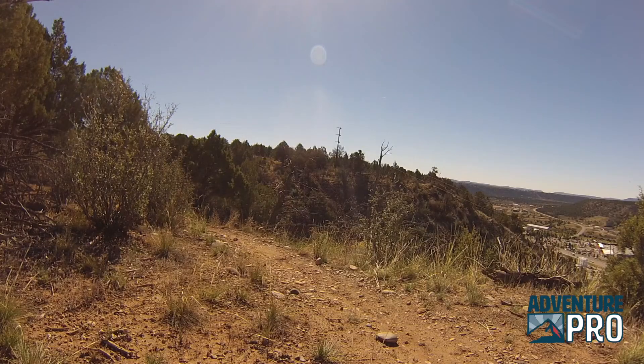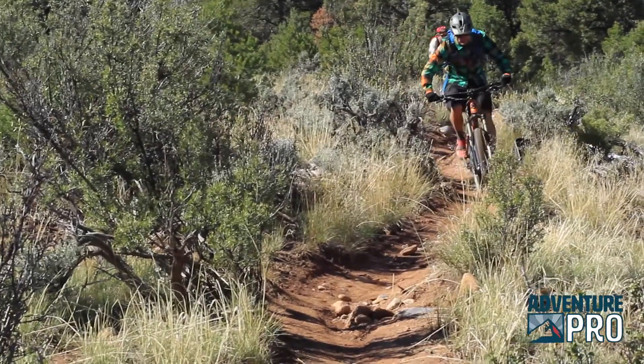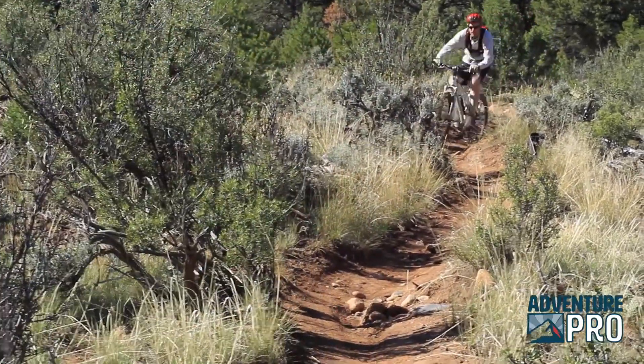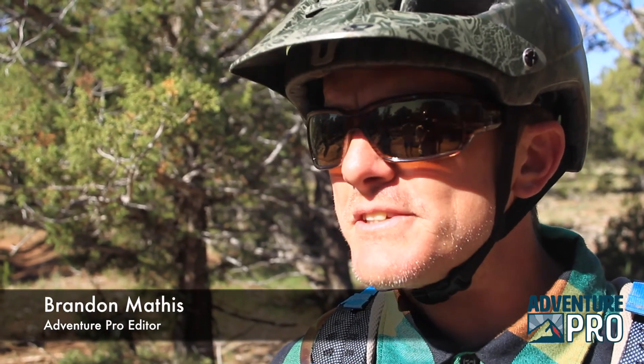We're out here doing some great single track mountain biking in the Telegraph Trail System. It's really enjoyable single track — the trails are perfect, built by bikers for bikers, and it's a lot of fun.